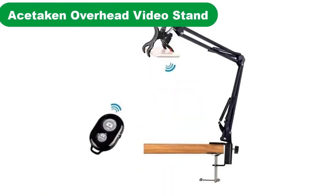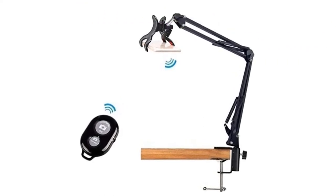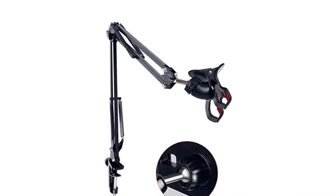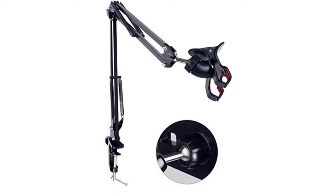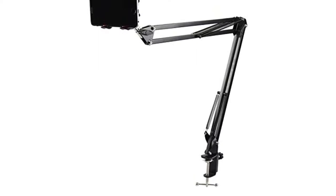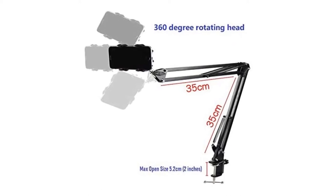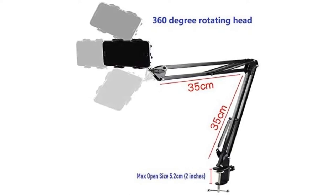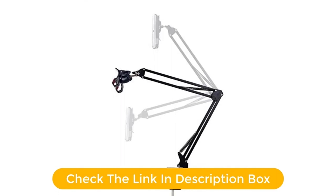Number 3. Our third best pick is the Ace Taken Overhead Video Stand. The Ace Taken Overhead Video Stand comes with an innovative scissor arm design, which helps you to place the stand on any clingable surface. Also, this scissor design makes the stand a lot more portable and easy to store. The remote shutter is not just the unique feature you'll get — there's something else also. This unique jaw clip at the bottom allows you to stabilize the stand at the corners of the desk, table, and similar surfaces. Thus, you can easily shoot videos of drawings and recipes with zero to minimum difficulties.